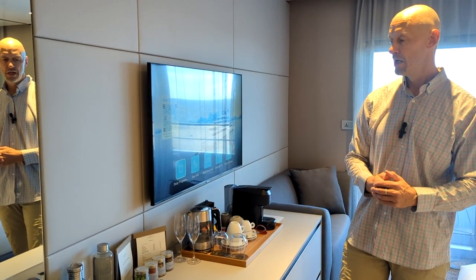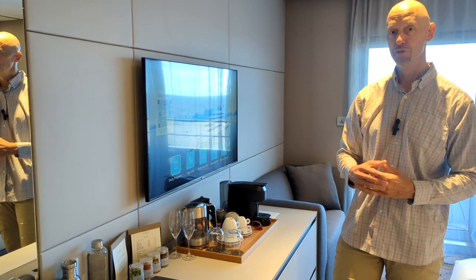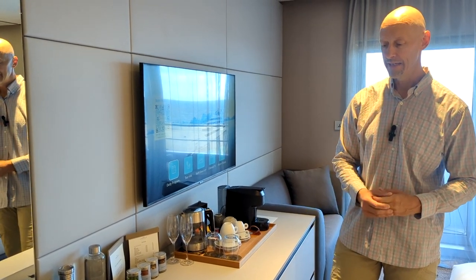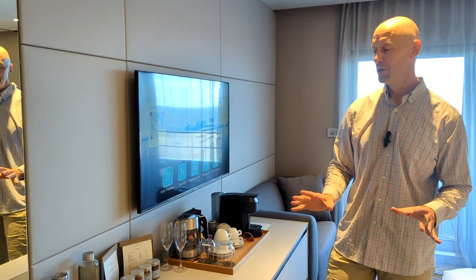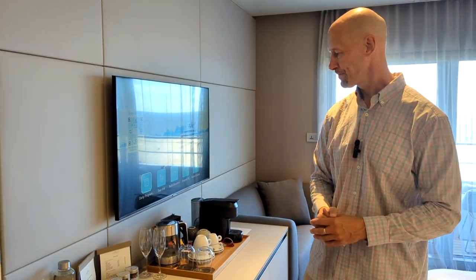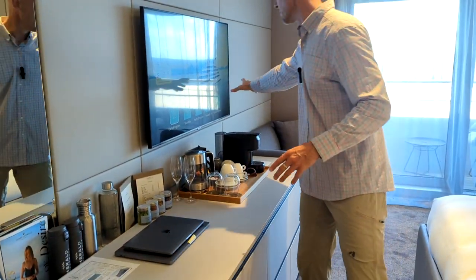The mini bar has some cans of soda, beers, and things like that, and you also have some snacks — those are fee items. We do have the top-level platinum drinks package on board, and they say that the mini bar items are not included, which is a little unusual. So we've been getting our drinks at the bar and bringing cans of soda back if we want.